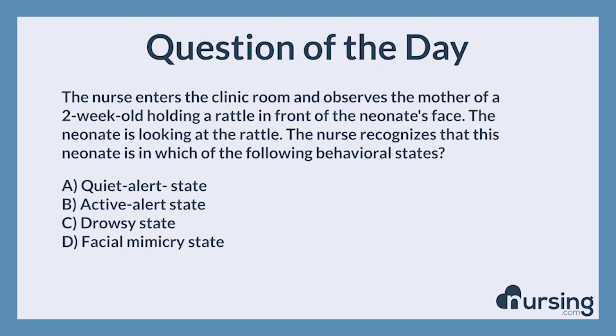The nursing category is OB, pediatrics. The NCLEX category is health promotion and maintenance. The nurse enters the clinic room and observes the mother of a two-week-old holding a rattle in front of the neonate's face. The neonate is looking at the rattle. The nurse recognizes that this neonate is in which of the following behavioral states?